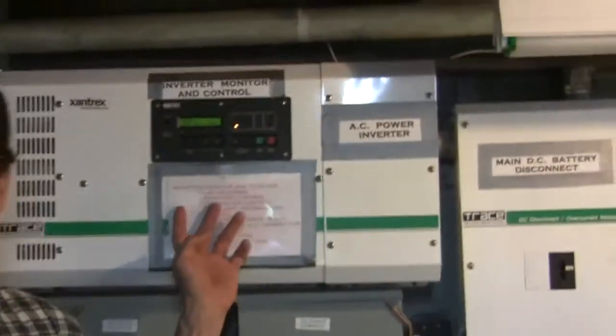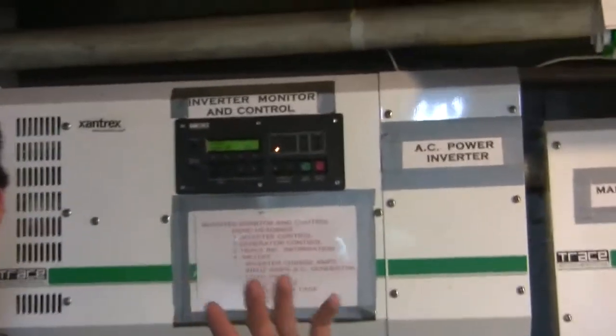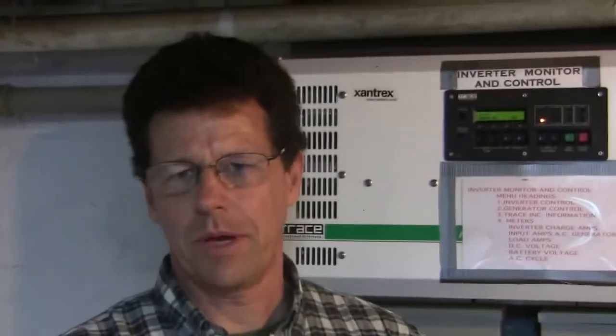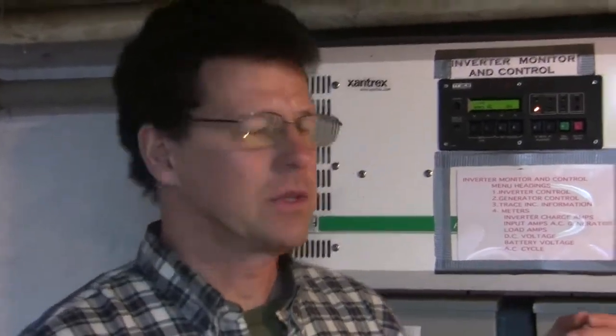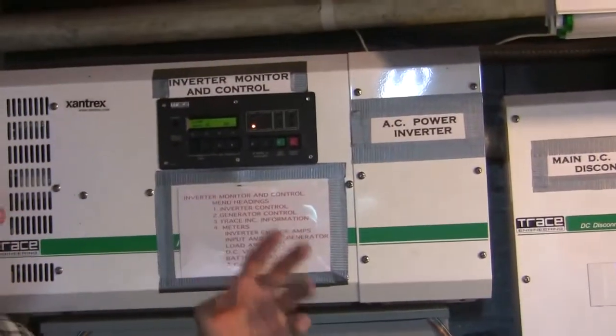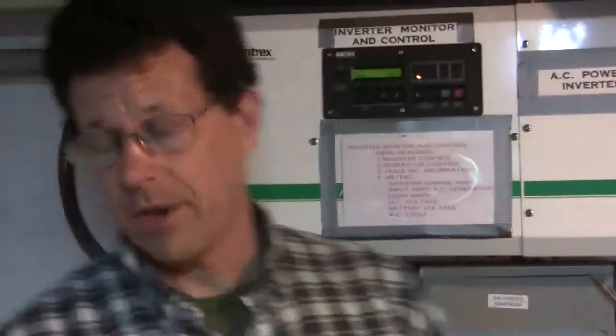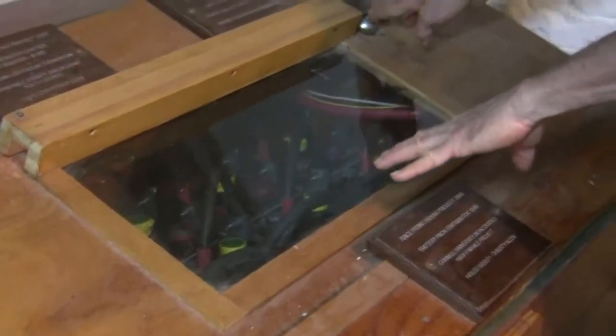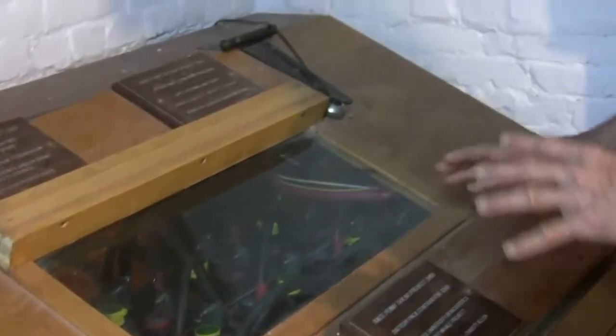So this is the heart of the system. It's an inverter which converts the power from the renewable energy sources outside to the common household power that we use in the keeper's house as well as the whistle house. It's fed off of a battery bank here, which is a large enclosed bank of batteries, and those keep the system up and running night and day, for cloudy times, and for windless periods when we don't have sources of power.